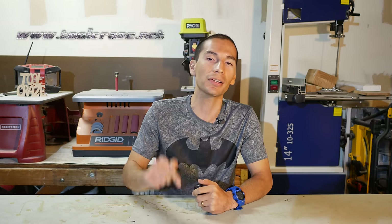That's it for this episode of Tool Craze. Show your support by liking this video and checking out the Tool Craze website at toolcraze.net for more tool news, tool deals, and tool reviews. Follow me on social media — Facebook, Twitter, and Google+. Thanks for watching and I'll see you guys next time.